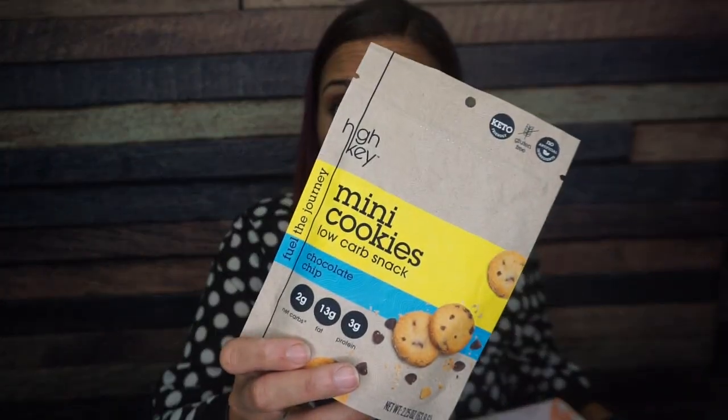Surefire winner here: High Key mini chocolate chip cookies. If they named the company for this reason, they get so many swag points. These are my favorite pre-packaged keto cookie — they are so good, they taste like regular cookies. No cooling effect, crispy, crunchy, and chocolatey. They are definitely an occasional treat.